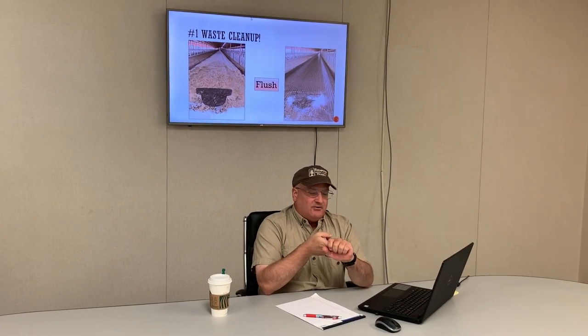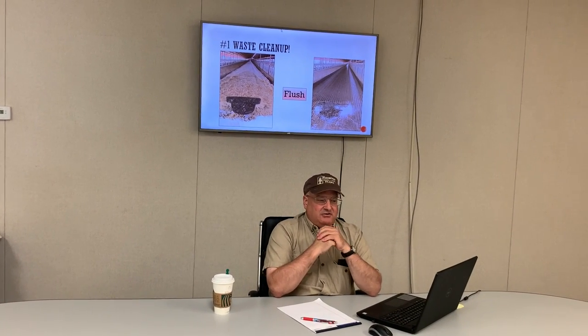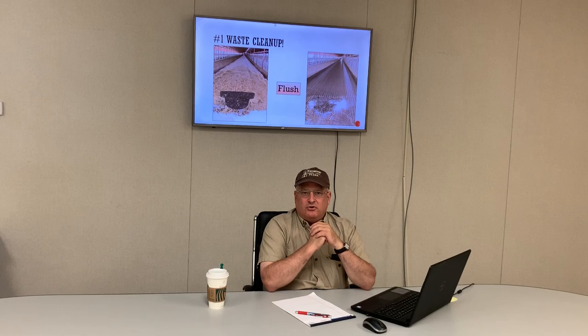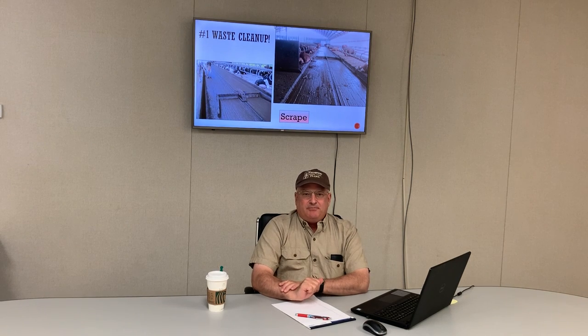If you're flushing, you have the advantage — as you can see on the screen behind me — that when you flush for about a minute, afterwards every bit of manure is removed from that barn. If you compare that to scraping, you never get all your manure out, so there's always residual.